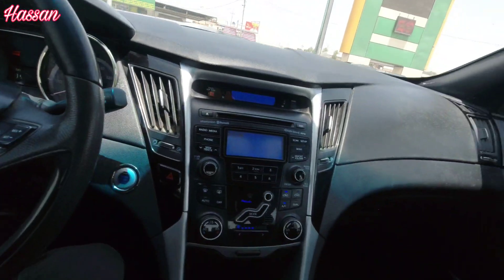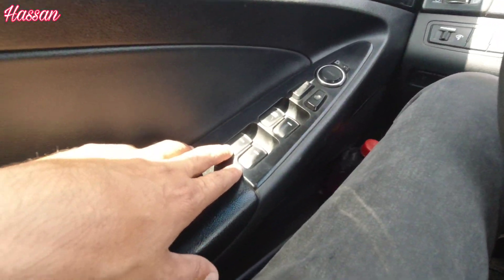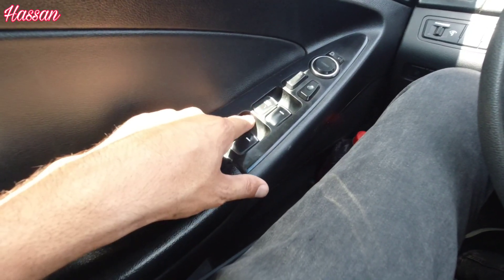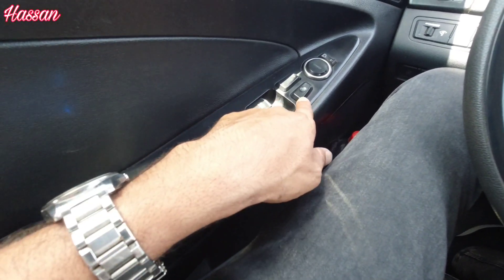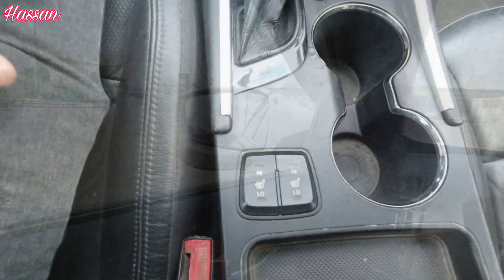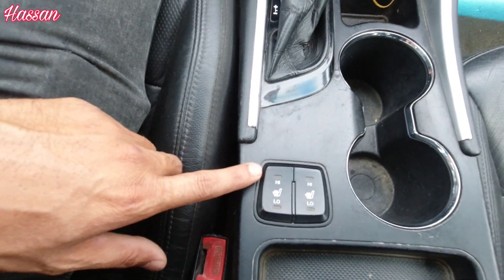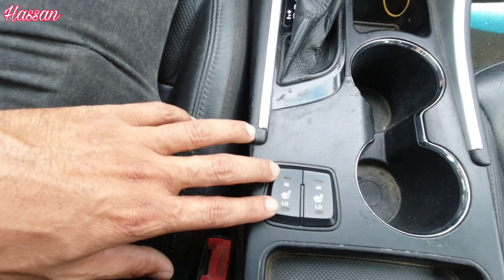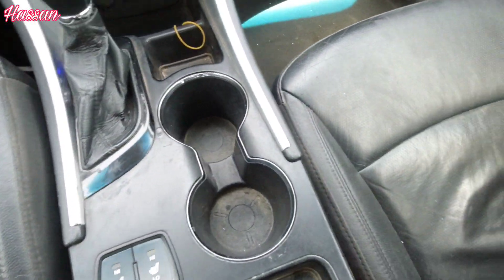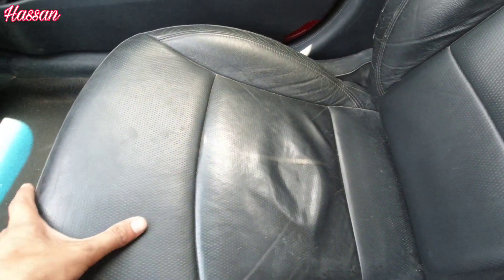This car has a center lock. The center lock is engaged. On the side lock, the car is in the middle lock position.